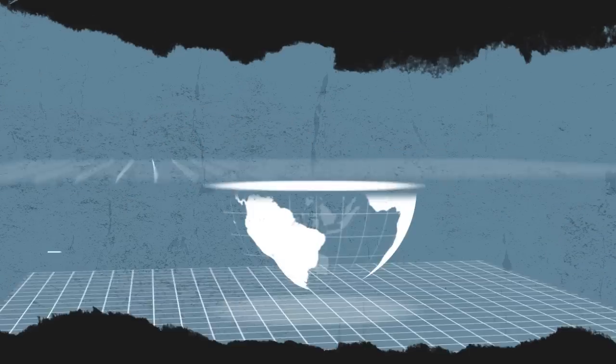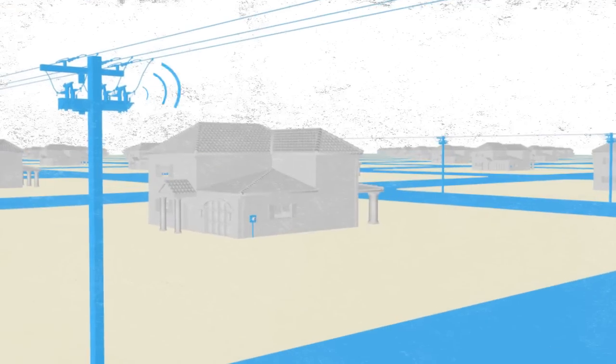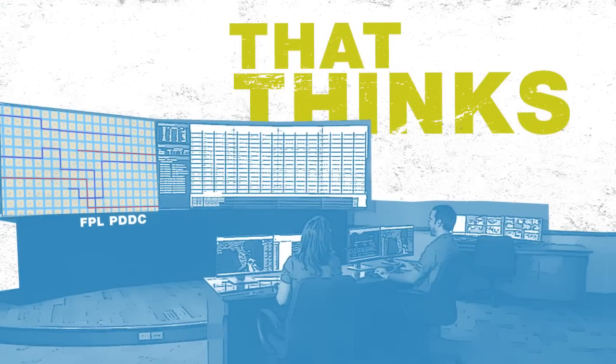So, what's a smart grid? It's an electric system that thinks.